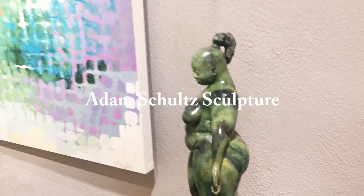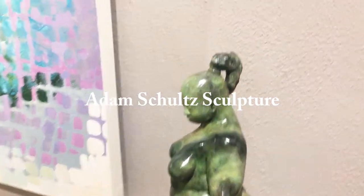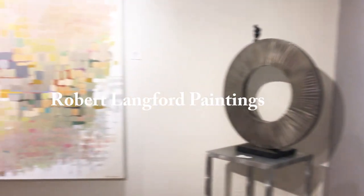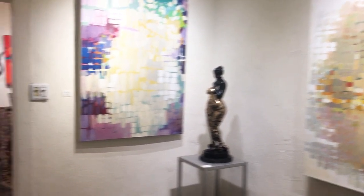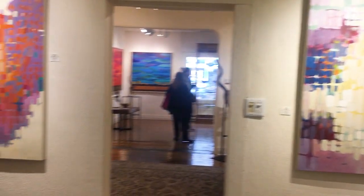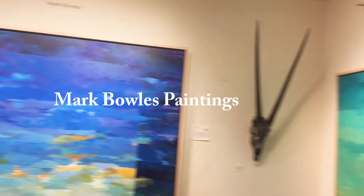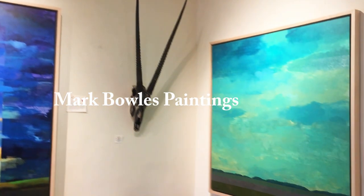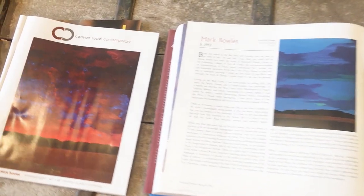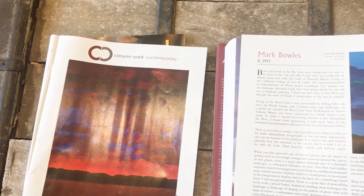Here are Adam Schultz's sculptures and Robert Langford's paintings. We'll take a little tour around the other parts of the gallery, looking near the front at Mark Bowles's paintings — these really large abstract views of a landscape are just stunning. There's a book of his work as well as a magazine feature.